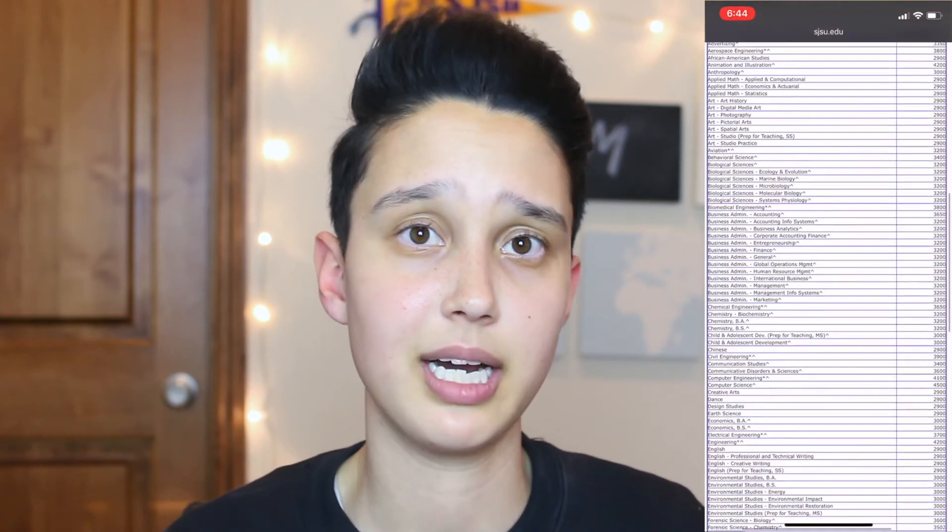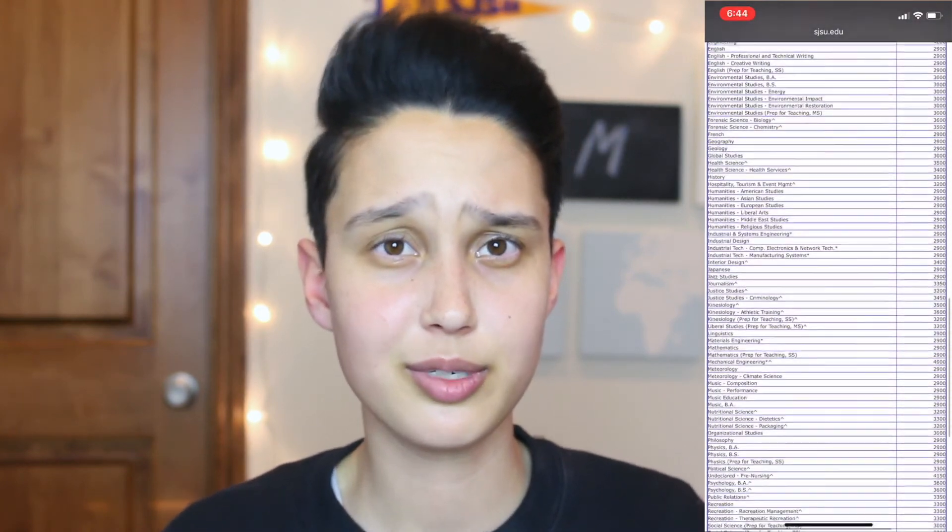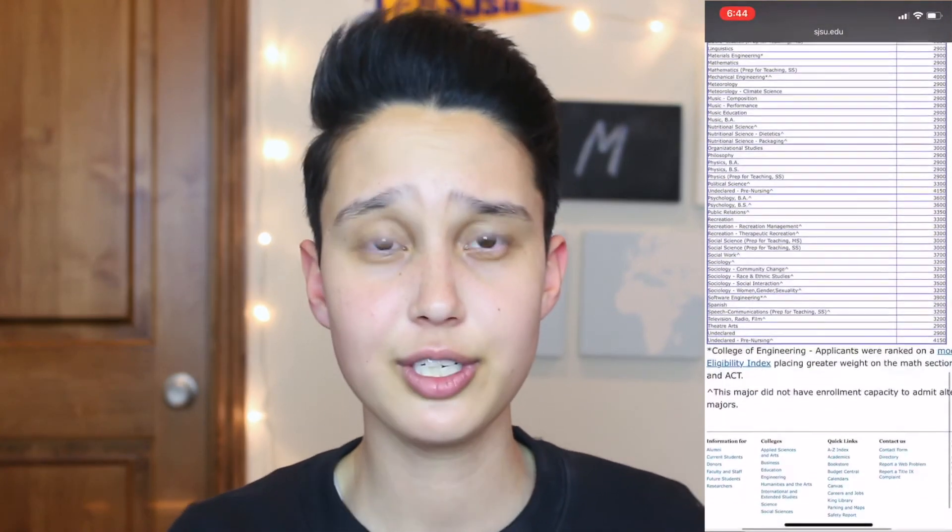That's the lowest eligibility index to get into the school, but it might be slightly higher depending on what you want to major in. The requirements for your major will depend on how many people applied and how many people are already in your major from previous years. I'll put a link in the description to the 2017 impacted major results, which will give you a pretty good idea of what they will be for you.